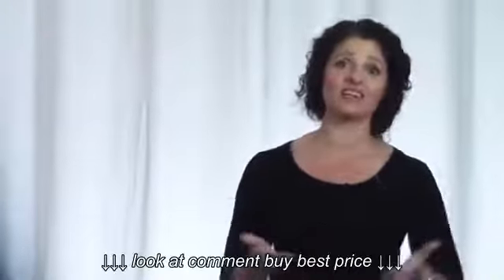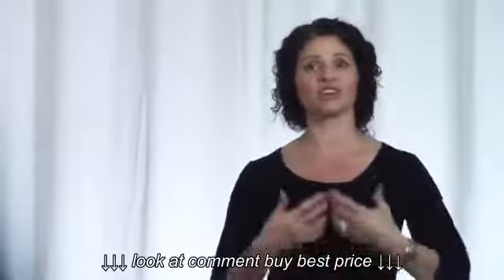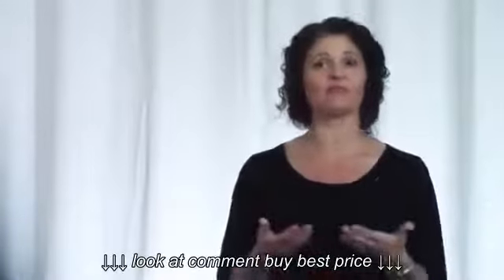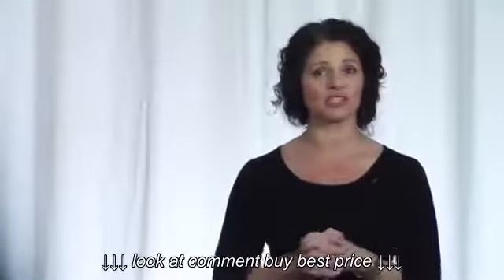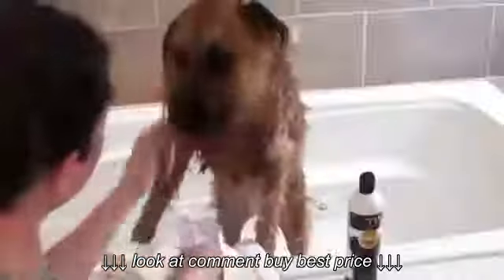Make sure that the shampoo is pH appropriate for your dog as well as natural and moisturizing. On the reverse side, it can be that you're not bathing your dog enough. If your dog is dirty, it can cause a bacterial buildup which then causes dandruff. So simply bathing your dog regularly with a natural dog shampoo can help. I bathe my dogs once every couple of weeks or so, depending on the season and how dirty they are.